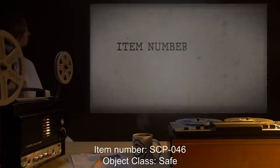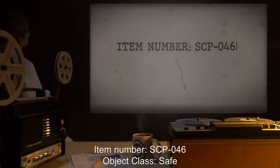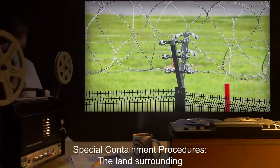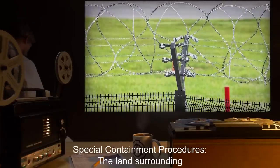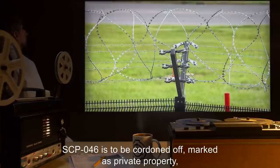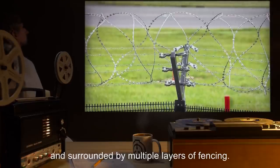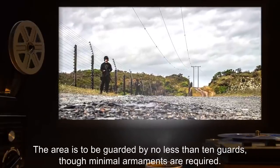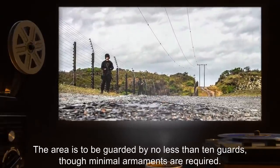Item Number: SCP-046. Object Class: Safe. Special Containment Procedures: The land surrounding SCP-046 is to be cordoned off, marked as private property, and surrounded by multiple layers of fencing. The area is to be guarded by no less than 10 guards, though minimal armaments are required.